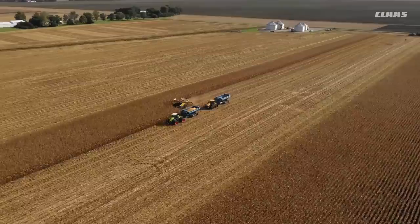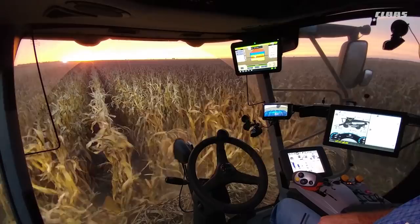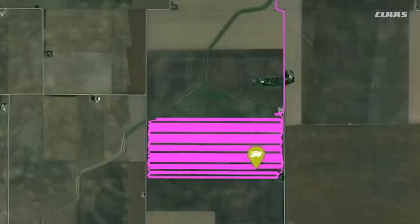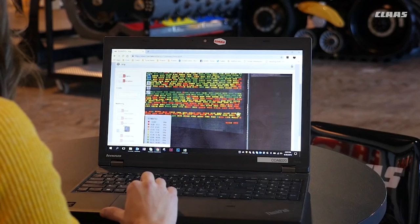The other key technology that comes standard on the new Lexion combines is telematics. This onboard technology transmits real-time performance information back to computers and mobile devices authorized to receive it.